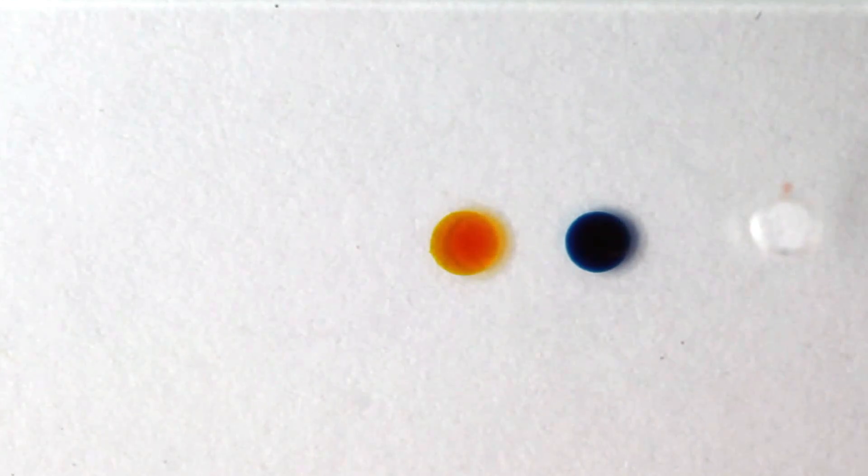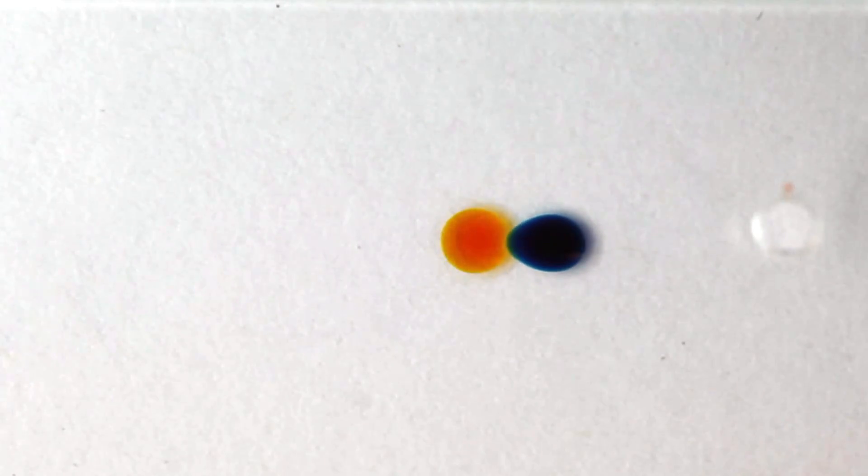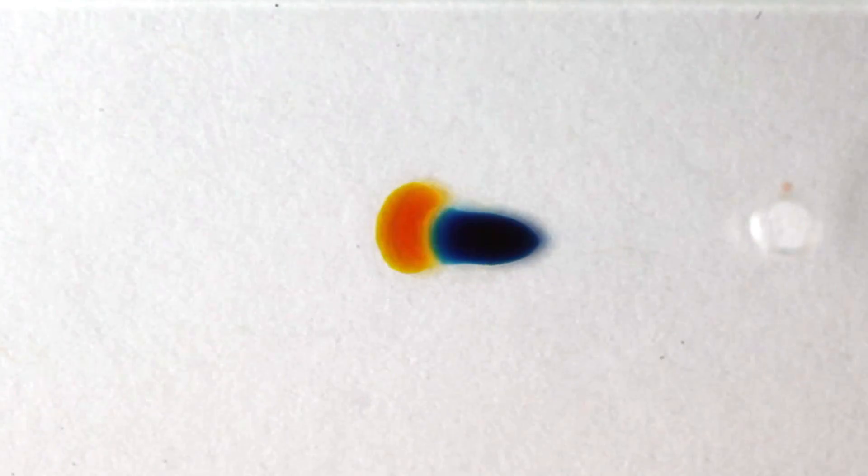When the drops get so close they can almost touch, things get really interesting. Propylene glycol has a lower surface tension than water, so of two differently colored drops, one will have higher surface tension than the other. That pushes it away, the other drop follows, and the chase is on.